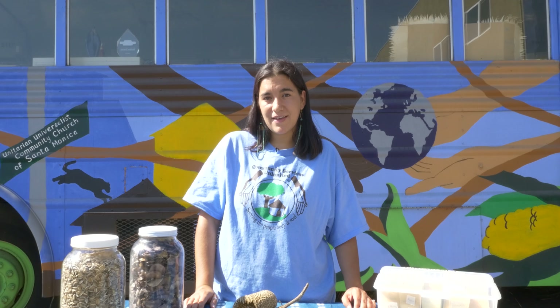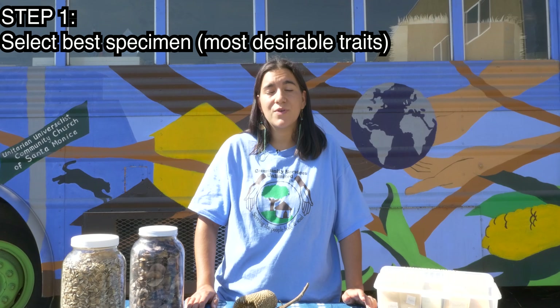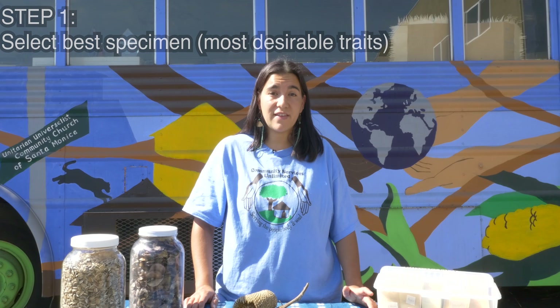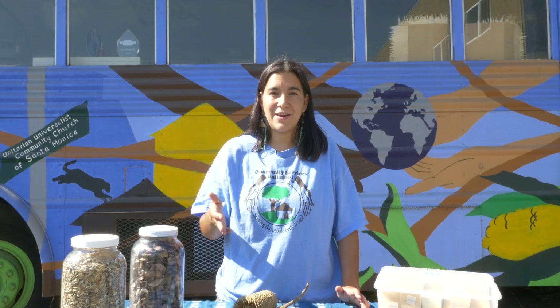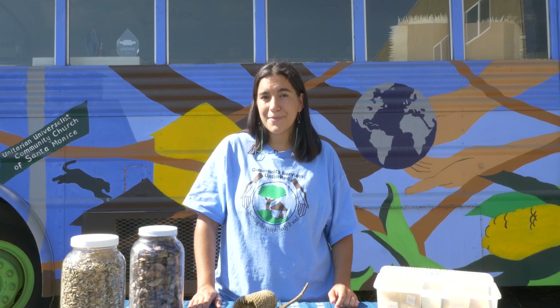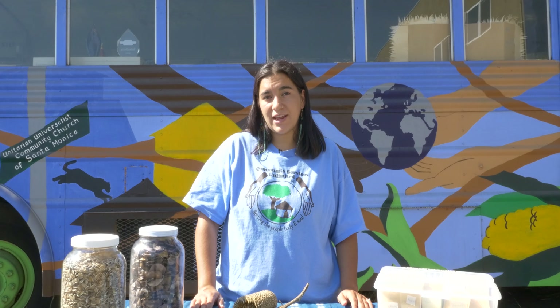The first step in seed saving is to select the best specimen you have — the one with the best genetic traits. For example, if you want to grow big tomatoes and you notice that one of your plants has been consistently producing big, ripe tomatoes throughout the season, you're going to want to save those seeds to ensure that next season your plants produce big tomatoes. Eventually, if you do this season after season, you'll ensure that your crops are big tomatoes. This can be replicated across almost all different genetic traits.